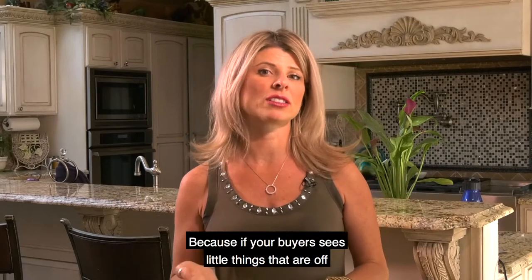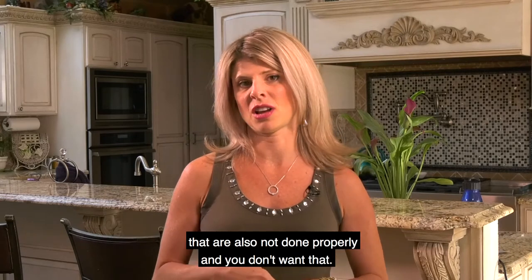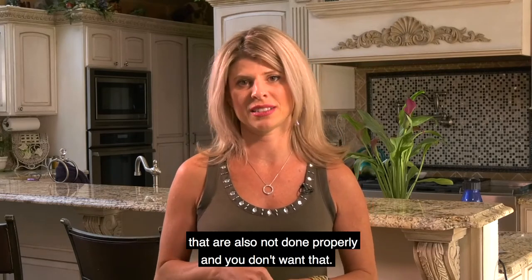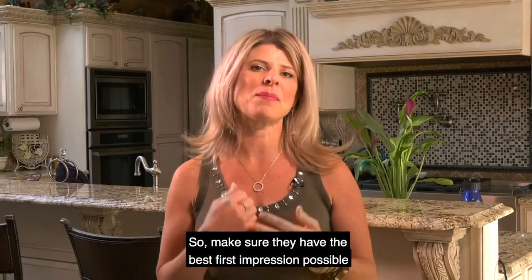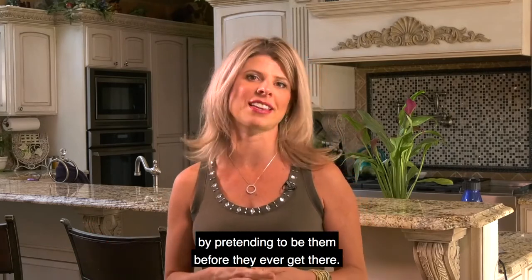Because if your buyer sees little things that are off, they're going to assume that there are things that are unseen that are also not done properly — and you don't want that. So make sure they have the best first impression possible by pretending to be them before they ever get there.